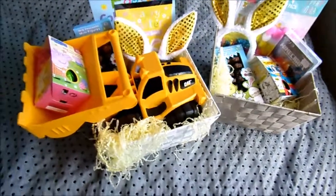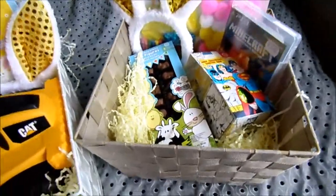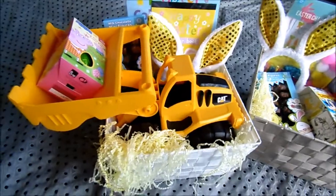Hi guys, so this is what is in my children's Easter baskets this year. If you want to see what I have put in my children's Easter baskets, then keep watching this video.